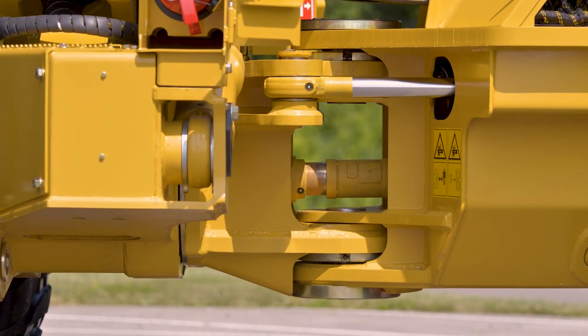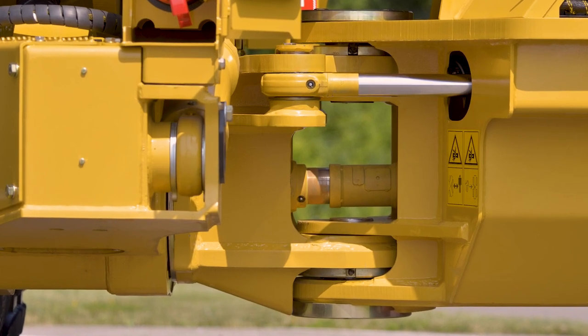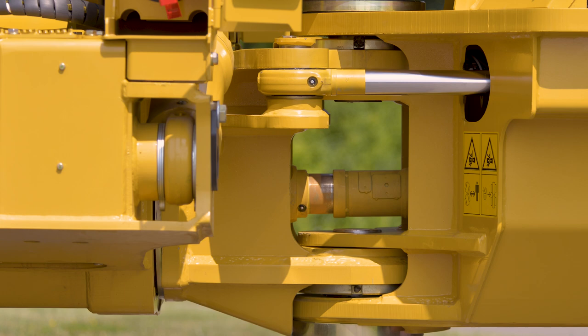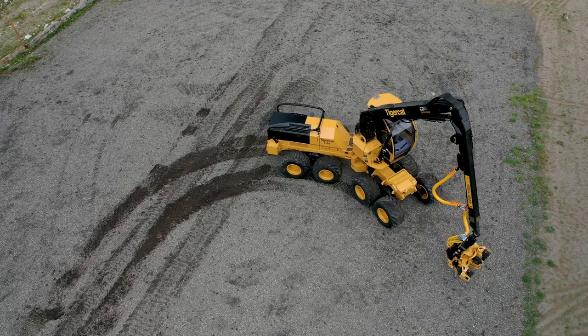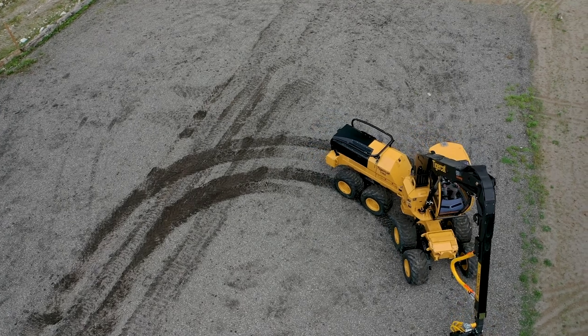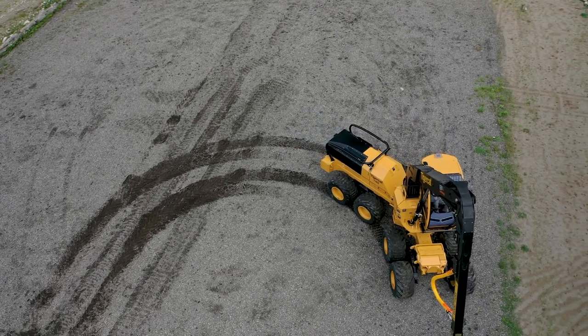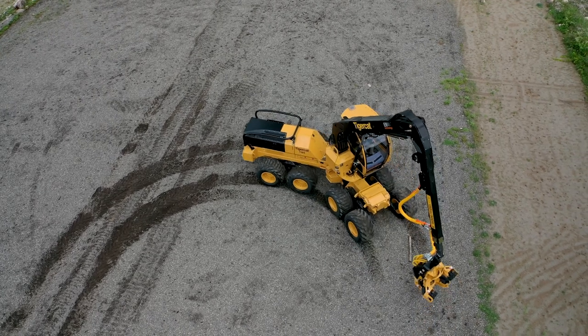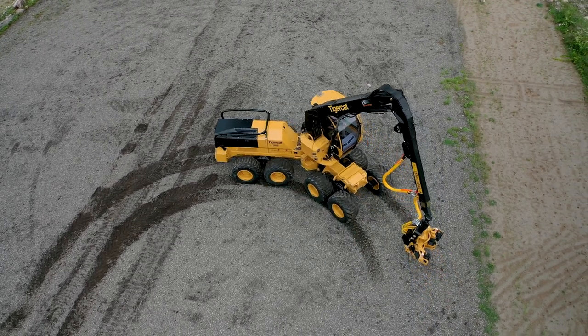A strong center section uses the same proven Tigercat articulation design that has been around since Tigercat's inception. Strong cylinders steer the machine 44 degrees each way, giving the 1165 a tight turning radius, and along with a nearly equal wheelbase front to back, the machine tracks perfectly and provides great maneuverability.